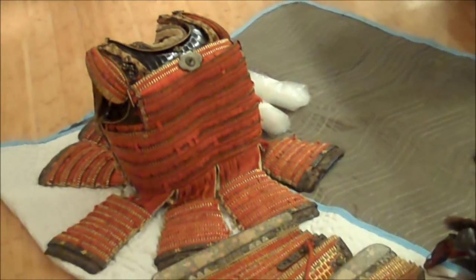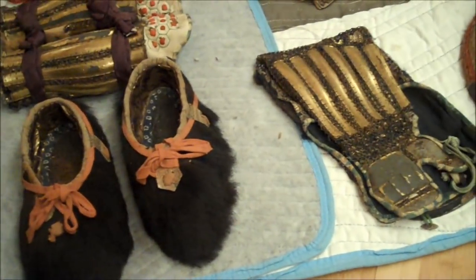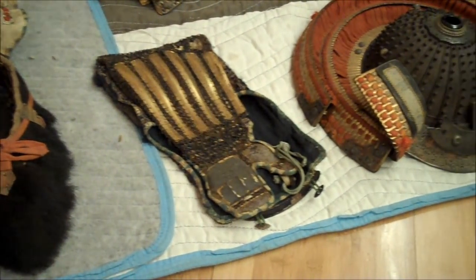A suit of armor from the Morikami collection is currently on display at the Norton Museum of Art in West Palm Beach as part of the Art of War in East Asia exhibit, which runs through November 13th.